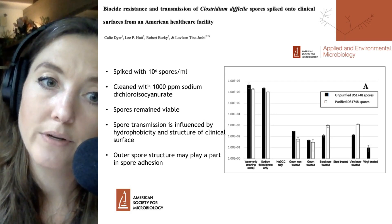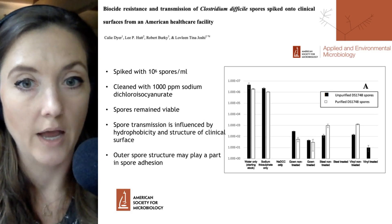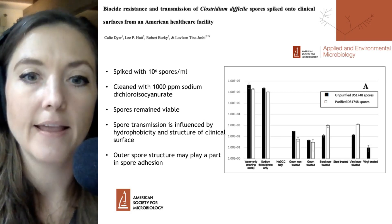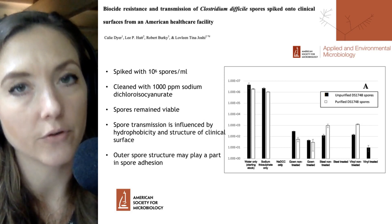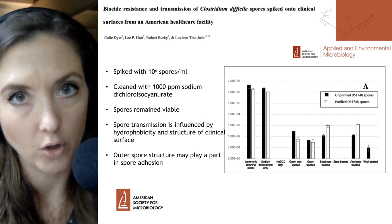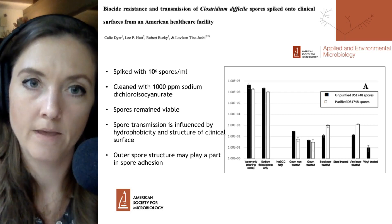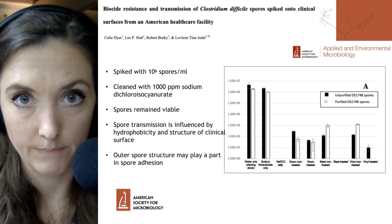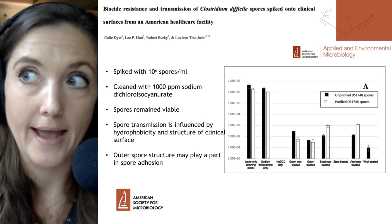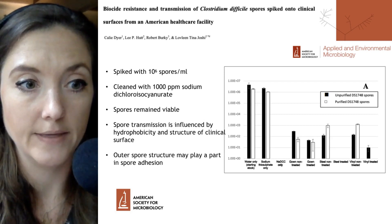From this, they were able to conclude that spore transmission is influenced by the hydrophobicity and structure of the clinical surface, and that adhesion to that surface is likely influenced by the outer spore structure, given that some strains form slightly different spore coats which may affect how they interact with different surfaces. This is a very important finding showing that some current hospital protocols are not as effective as we would like them to be, and it was picked up by a number of different news outlets.